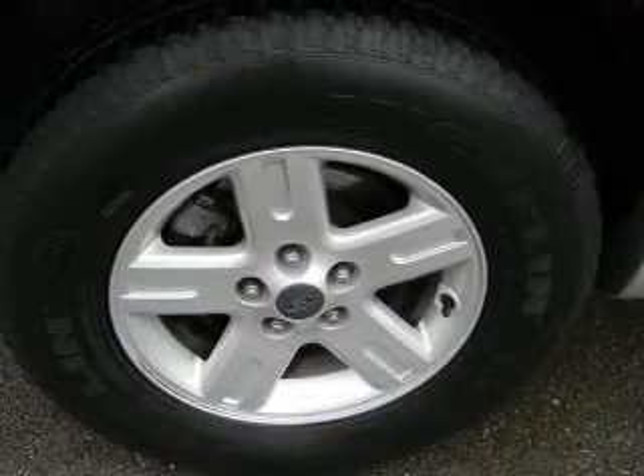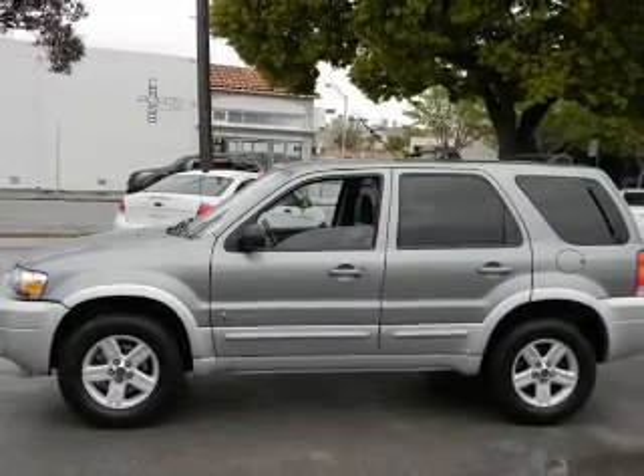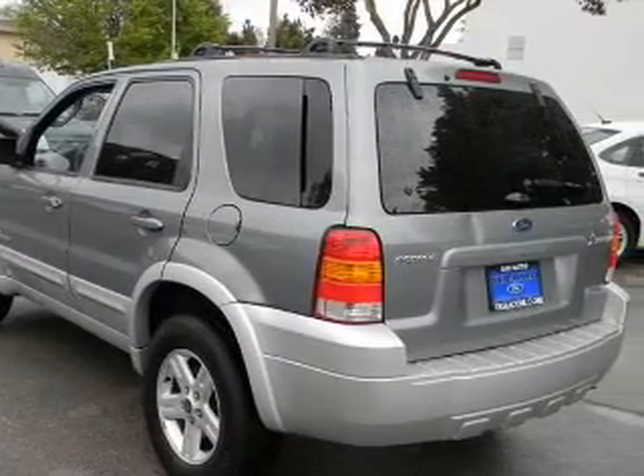Brake safely with the anti-lock braking system. Plus enjoy these notable features included in this vehicle: power door locks, power windows, cruise control and AM FM stereo. Power steering, an adjustable tilt steering wheel, and air conditioning.